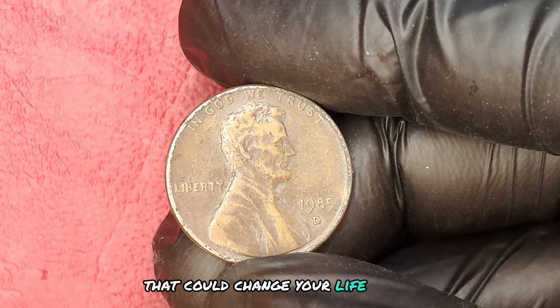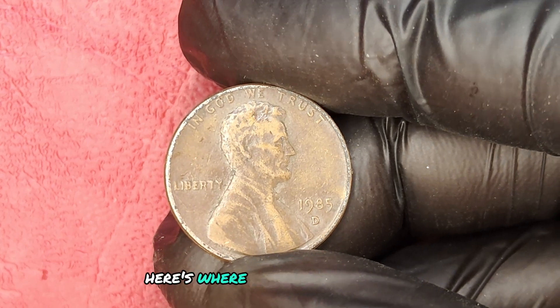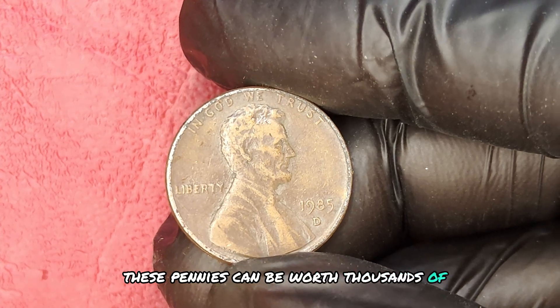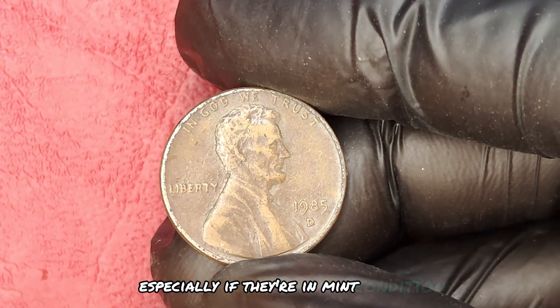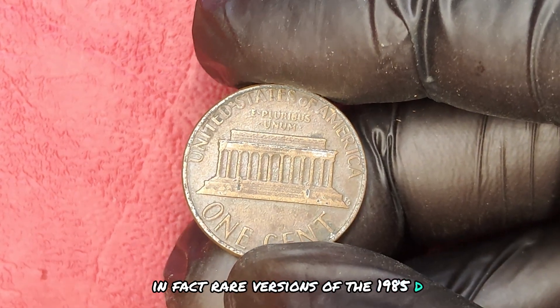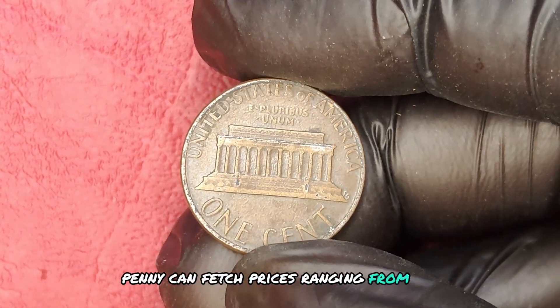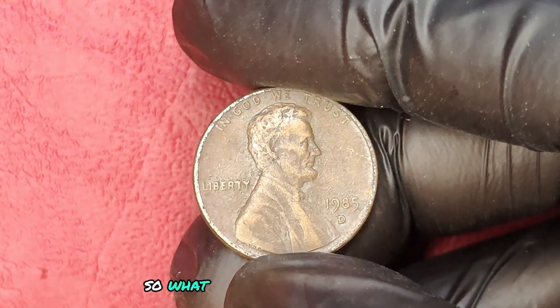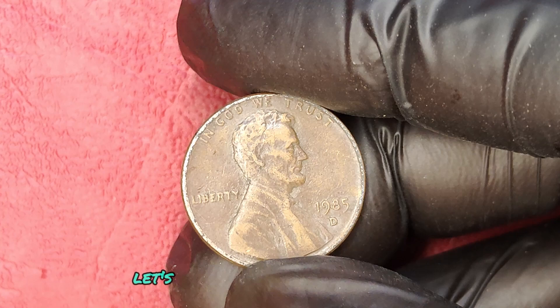Here's where the excitement really begins. These pennies can be worth thousands of dollars, especially if they're in mint condition. In fact, rare versions of the 1985 D-Penny can fetch prices ranging from $1,000 to over $5,000 at auctions. So what makes this penny so special? Let's break it down.